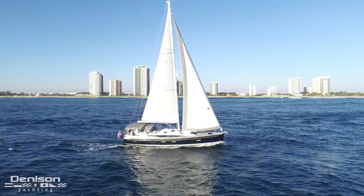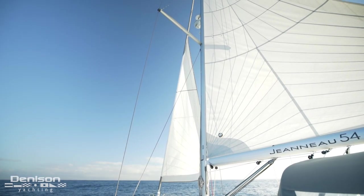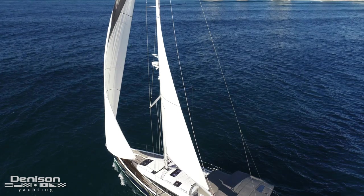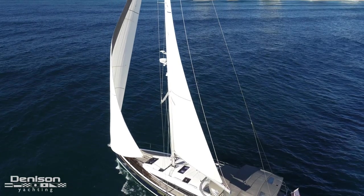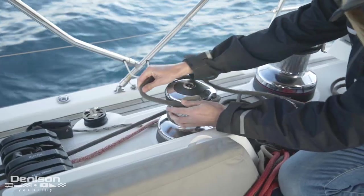These three features make her an ease to single-handle: her in-mast roller furling mainsail, her electric jib furling system, and her electric Harken winches.